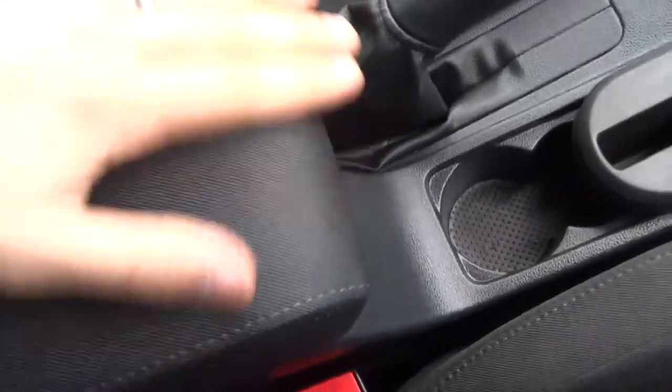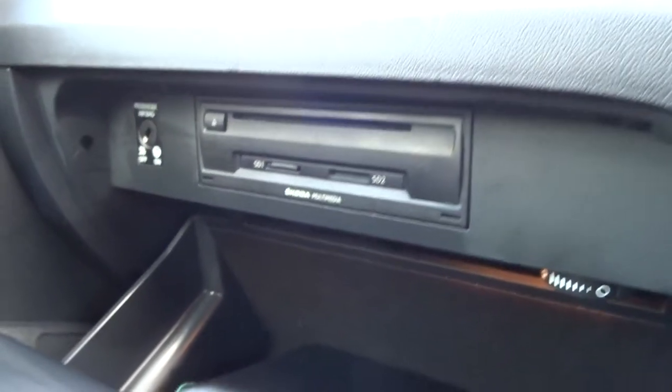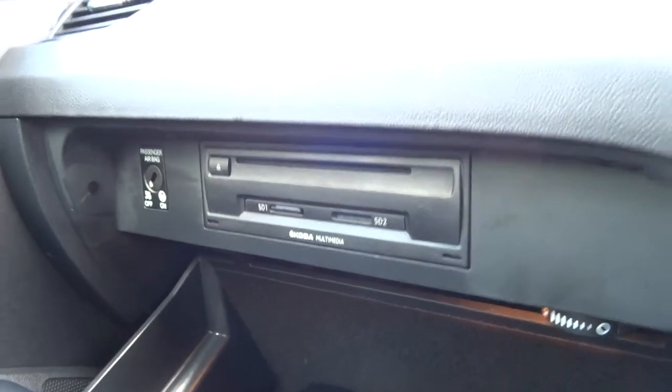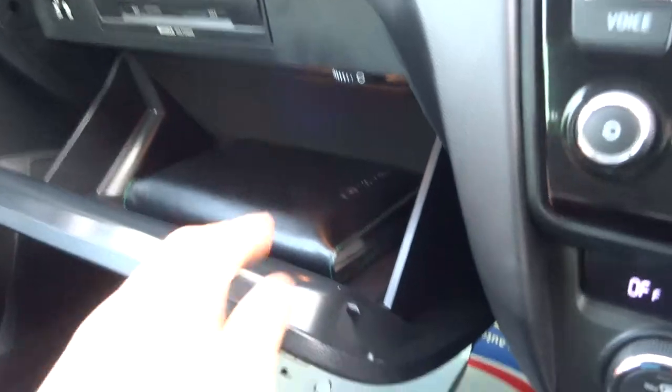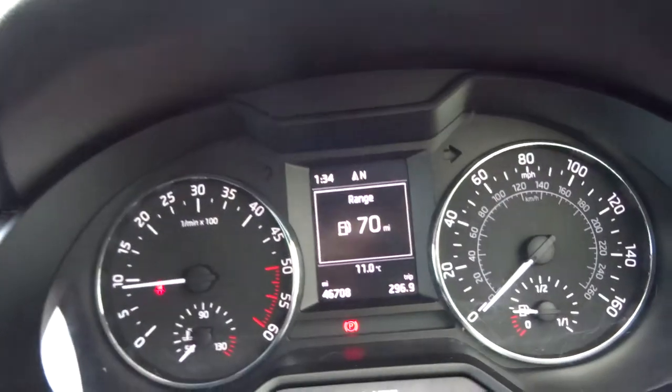Gorgeous interior quality — it doesn't feel plasticky and tinny, it feels like a really solid car. Media input there as well. It's got your SD card for your sat nav. Then you've got your owner's manual pack. There's the mileage there: 46,000.